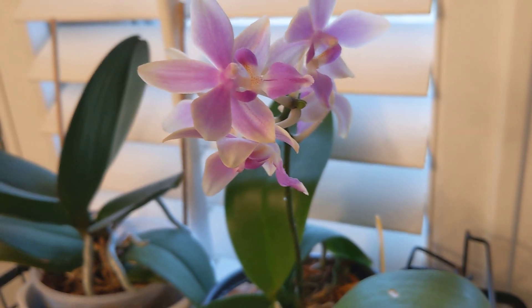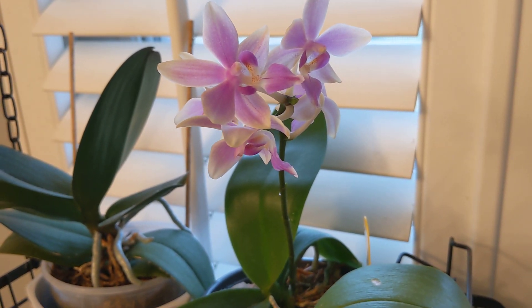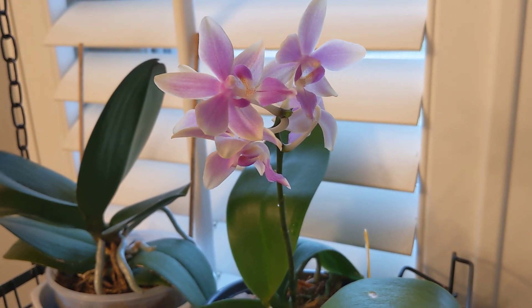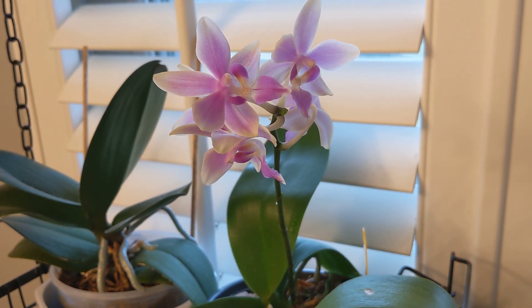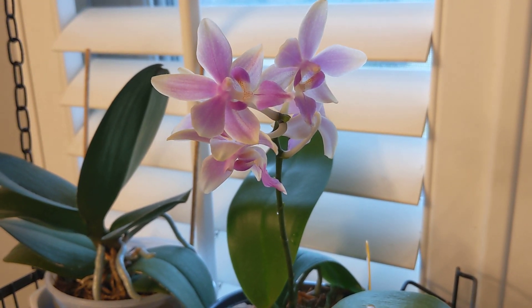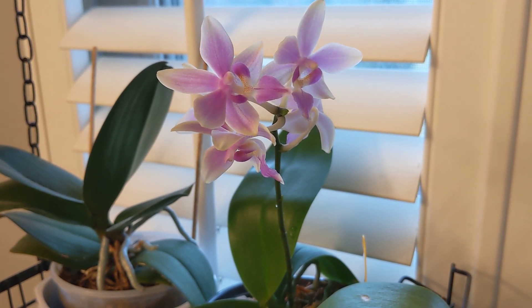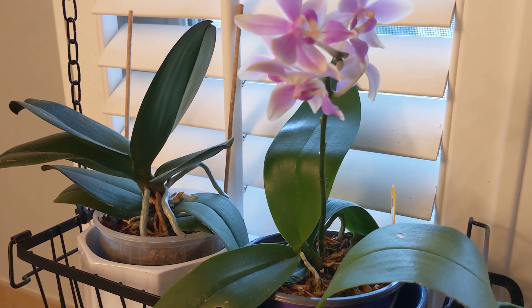Here's the story behind this phalaenopsis. I got it from orchids.com. The pod parent is Phal cornustris, which is an awarded clone of Phal equestris crossed with Phal cornu-cervi, and the pollen parent is Phal Yafon Auspices, which is a fragrant novelty phal with a lovely fragrance.